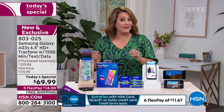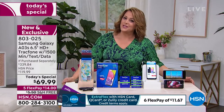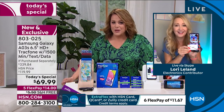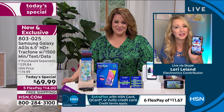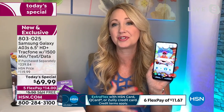Today you own the brand new Samsung Galaxy. Item number 803025. Joining us is the wonderful Lori Leland, standing by to tell us about this amazing deal. For our very first TracFone today's special we really pulled out all the stops. Our buyers have been working on this for quite some time — thank you to the buying team for working with TracFone and Samsung.